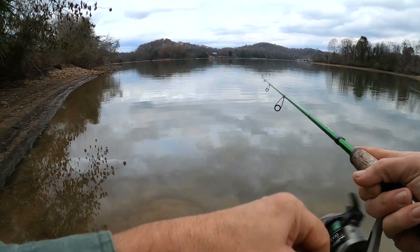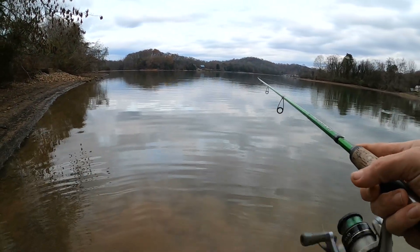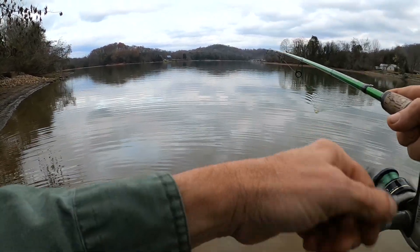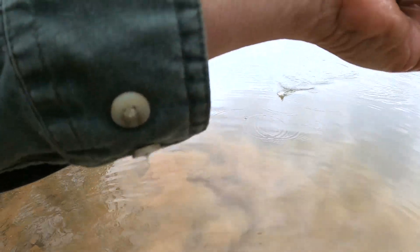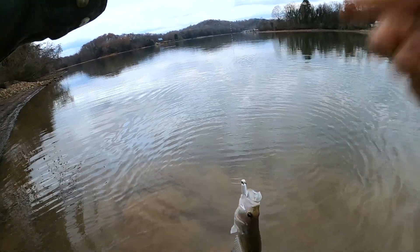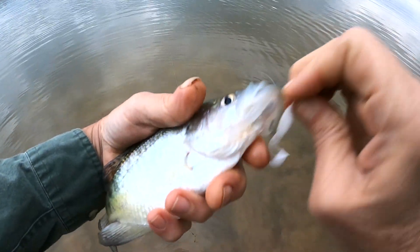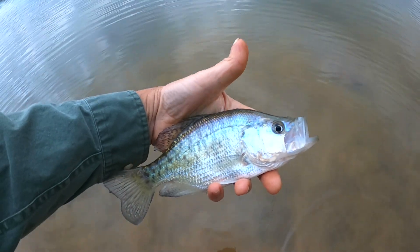There's one right there, that one wasn't far out at all — about ready to give up on that retrieve and got one. Feels like it might be a little bit better one. We usually don't get into this many little ones out here. That's three — about that same size, around eight to nine inches. They'd be okay to eat, nothing wrong with that size, you get smaller fillets, but they've got to be ten inches here in Tennessee to legally harvest.